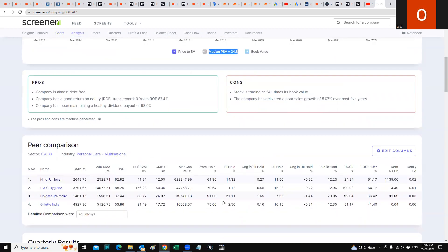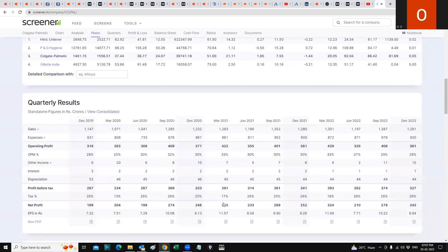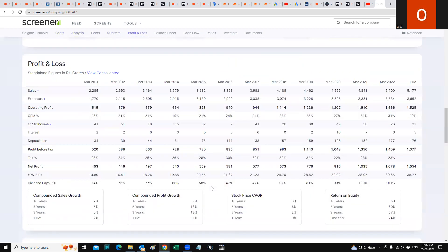The reason the stock may not be going up significantly higher is because growth is slow. Looking at quarterly results, it's growing at a turtle's pace — net profit and EPS are slowly growing. Between March 2011 and March 2022, it has grown about 2.25 to 2.5x. Net profit went from 403 crores in March 2011 to 1078 crores in March 2022. EPS went from 14.80 in March 2011 to 39.65 in March 2022 — a 2.5x growth over 10 years.